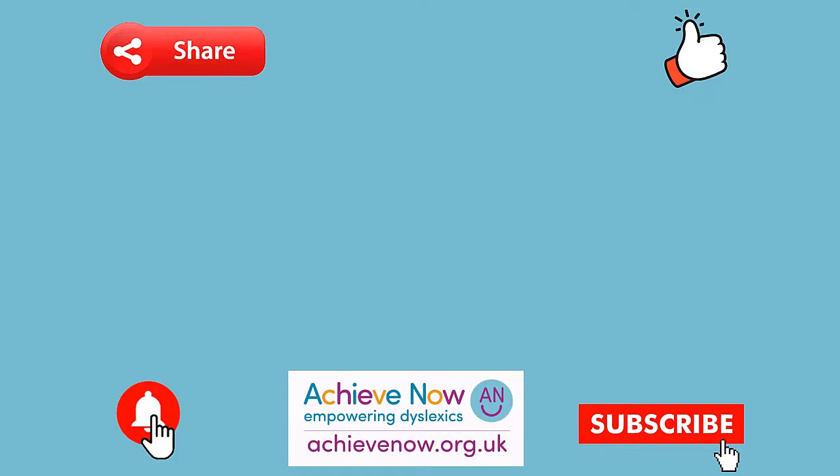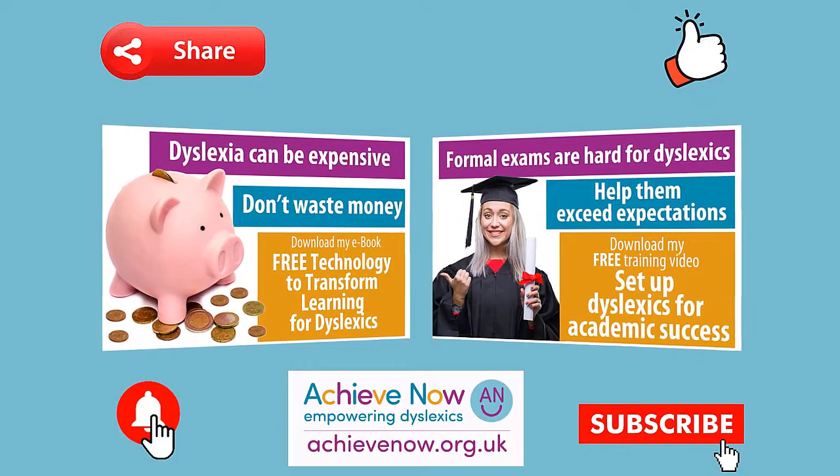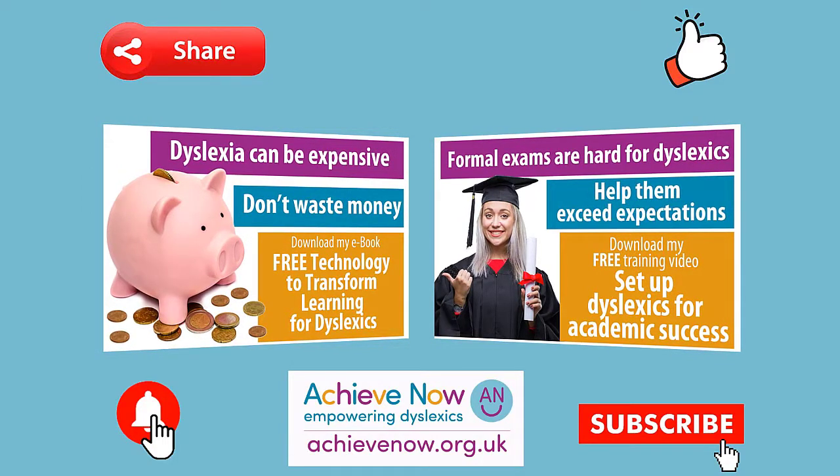If you hit the bell button once you've subscribed, you'll be notified when I create new videos. I've produced some comprehensive free resources to help dyslexics achieve — details on how to download them are all below. Let's work together to help all learners achieve.